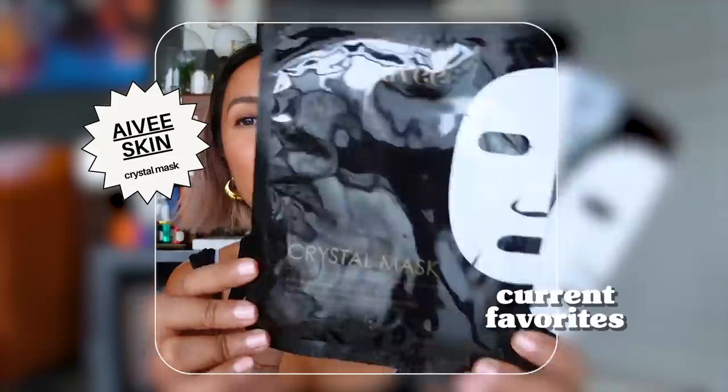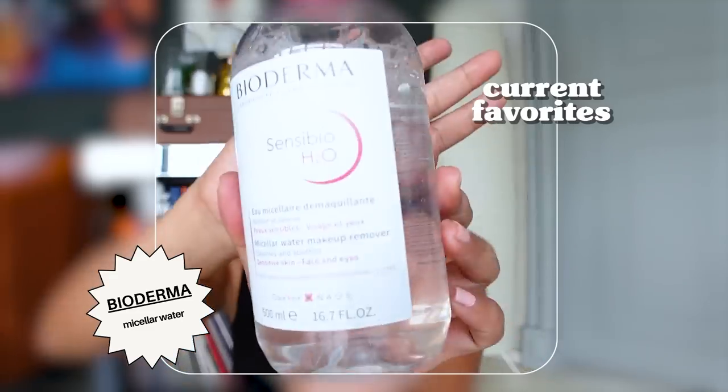Sometimes when I'm tired and have an important shoot or event the next day, I love using Ivy Skin Crystal Masks. They actually use these masks during their facials. Every time I use this, my skin feels so hydrated the following day — like I got eight hours of sleep even if it was just four or five. It leaves my skin super hydrated and dewy. Not all face masks work for my skin, but Ivy's works amazingly well.